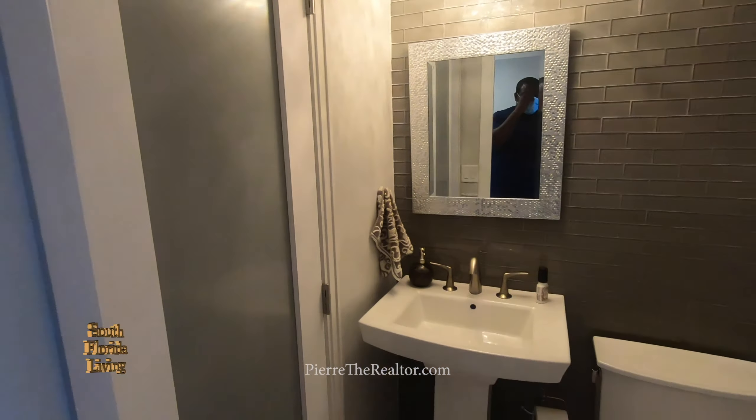They got two AC units, two zones — the smaller one is probably for upstairs. They got keystone on the exterior, which is beautiful. They got two pool pumps. I'm loving the veins in the tile — beautiful. We actually have the same tile picked out for our new house already in the garage. That is crazy — I obviously like it.